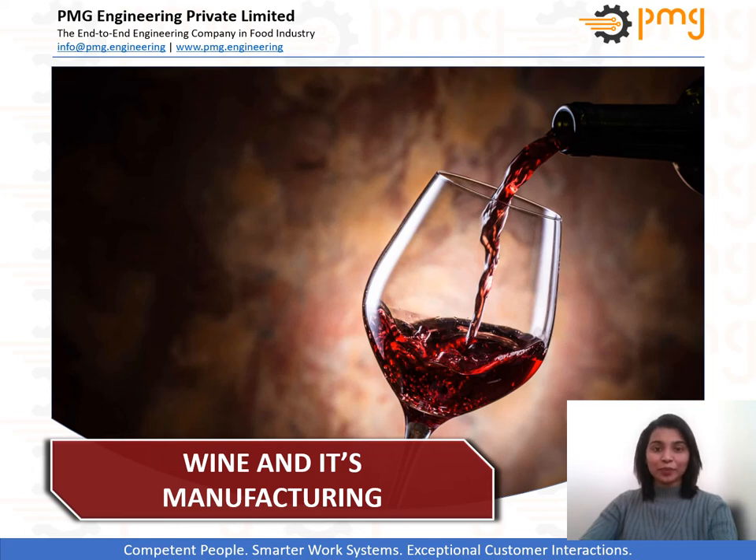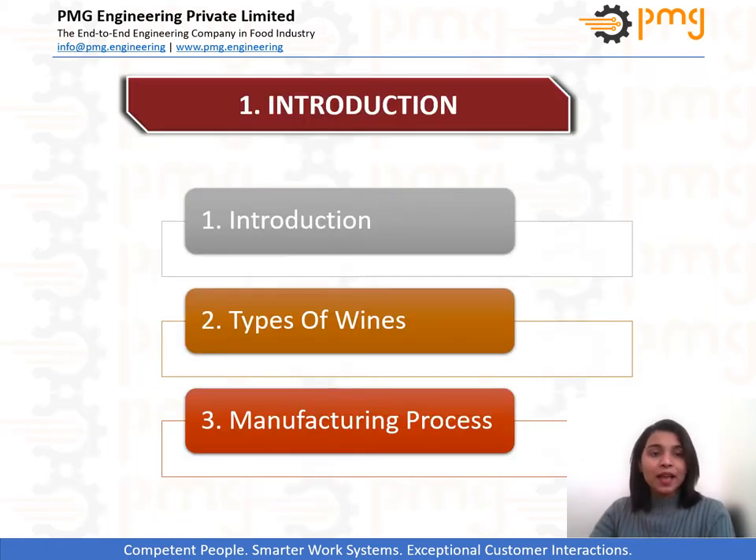Hello everyone, greetings from PMG Engineering. Today I shall be taking you through the wine manufacturing process. Vinification is the term given to production of wine. As you can see over here, I shall be giving you a brief intro to the wine and its style before moving to the manufacturing process. So let's start the intoxicating journey.